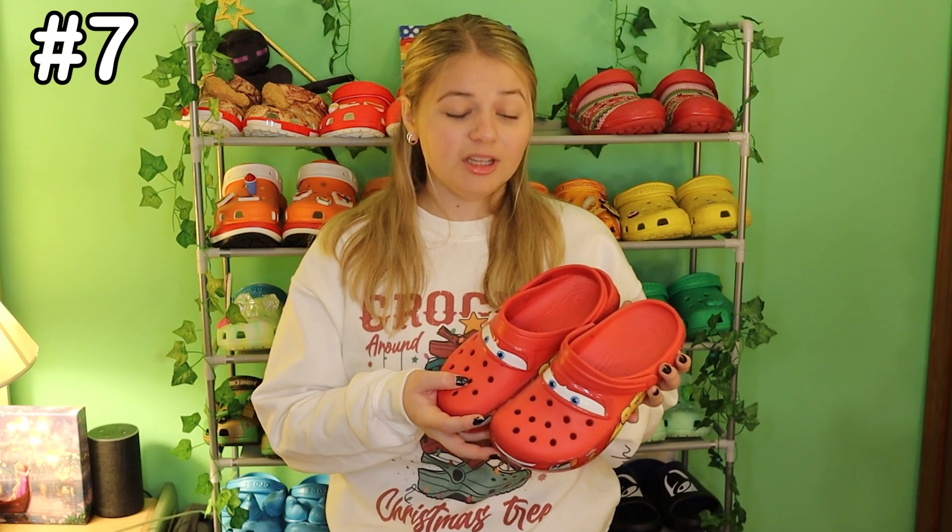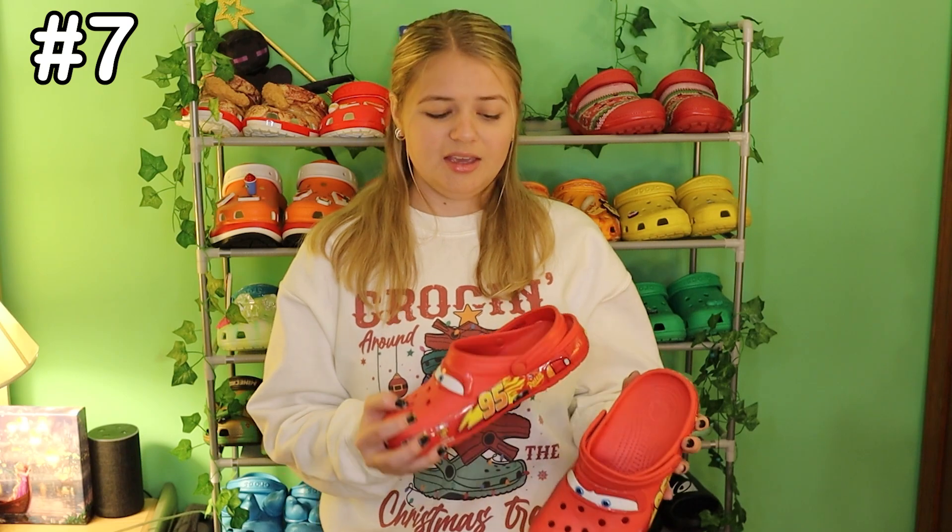Number 7 is a little controversial to some viewers because it caused some drama in my last review. Unfortunately, they are the Lightning McQueen Crocs. But like I said in my last ranking, the battery is so heavy in these that it makes it so uncomfortable to wear for long periods of time, the bottom is just hard as a rock, and the battery dies out quickly. That's why they're ranked a little lower than they should be.